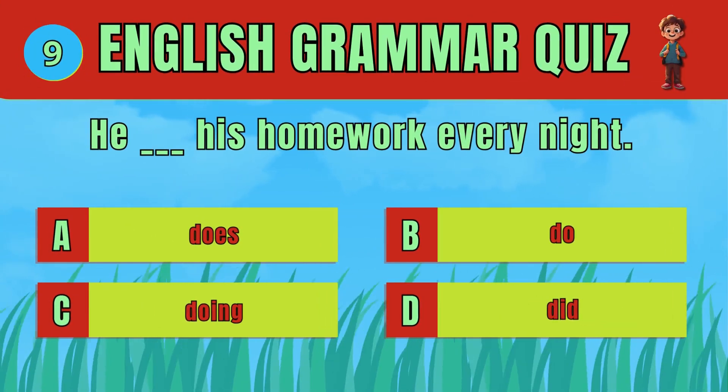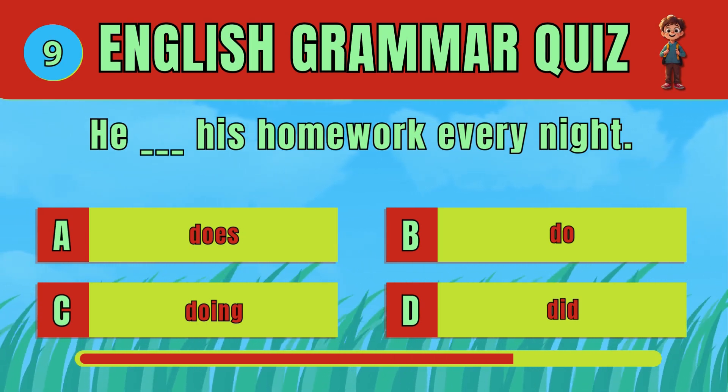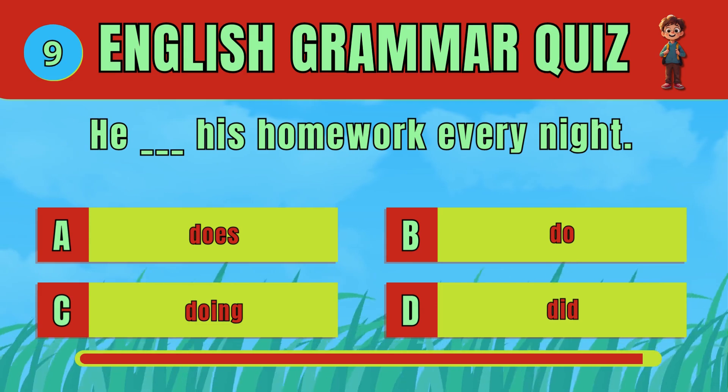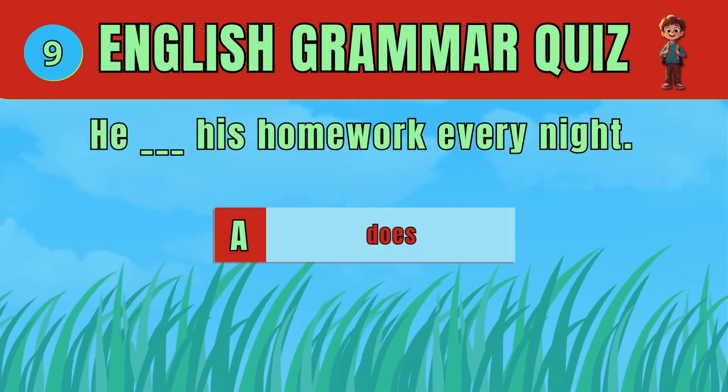Select the correct verb form for a regular action. The answer is D: Does. He does his homework every night.